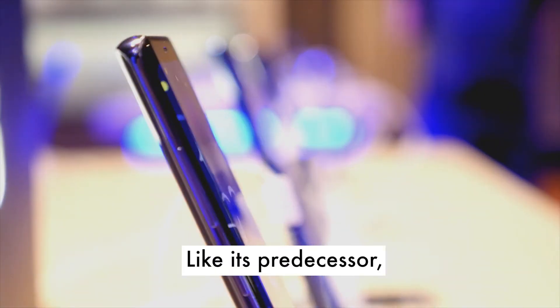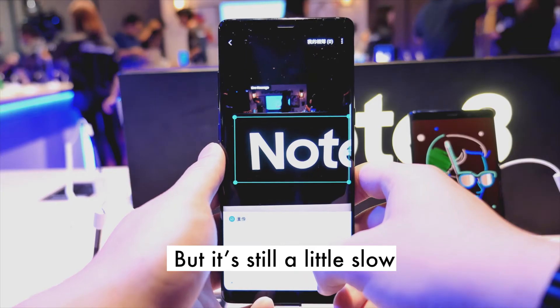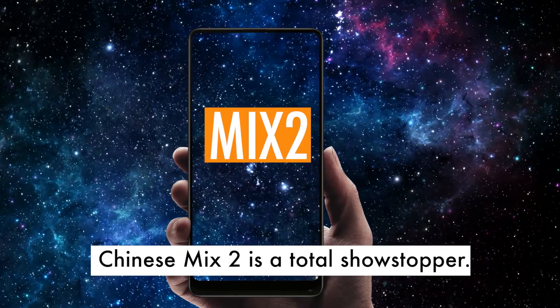As a criticism, it comes with Bixby, a distant cousin of Siri, but it is still slow when it comes to identifying objects.